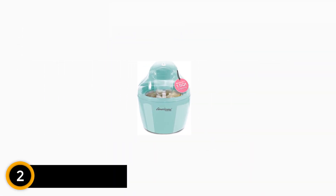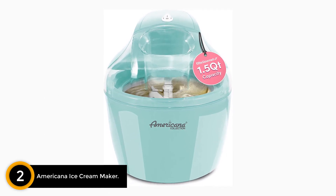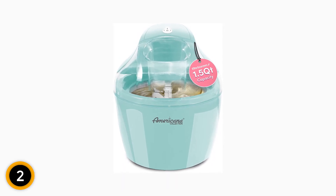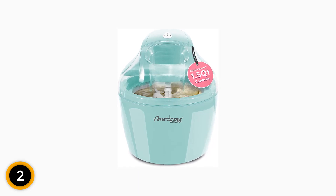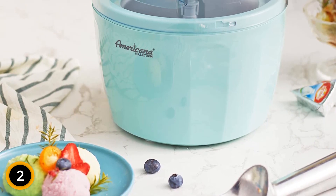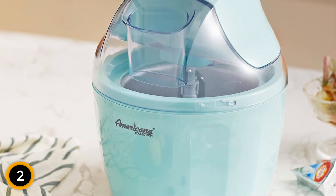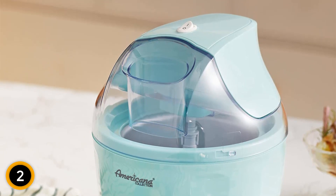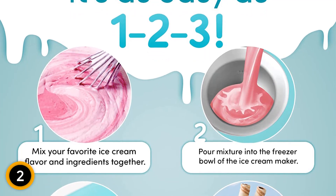At number 2: the Americana Ice Cream Maker. Introducing the Americana EIM1400M 1.5 QT Freezer Bowl Automatic Easy Homemade Electric Ice Cream Maker, the perfect companion for creating delicious frozen treats at home. With its 1.5-quart freezer bowl, you can easily make creamy ice cream, smooth gelato, refreshing frozen yogurt, and delightful sorbet. This ice cream maker takes convenience to the next level with its ingredient chute, allowing you to add mix-ins like chocolate chips or fruit during the churning process. Say goodbye to the hassle of using salt, as this machine eliminates the need for it.